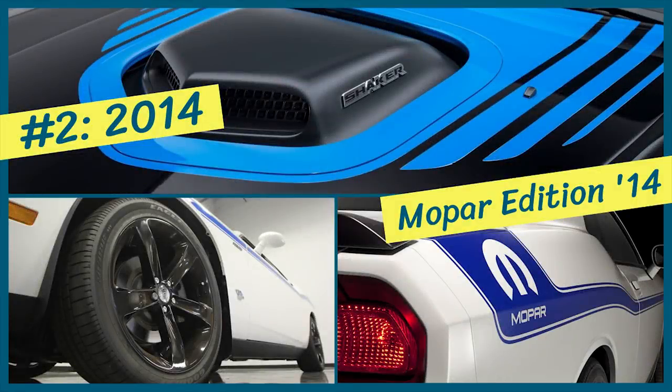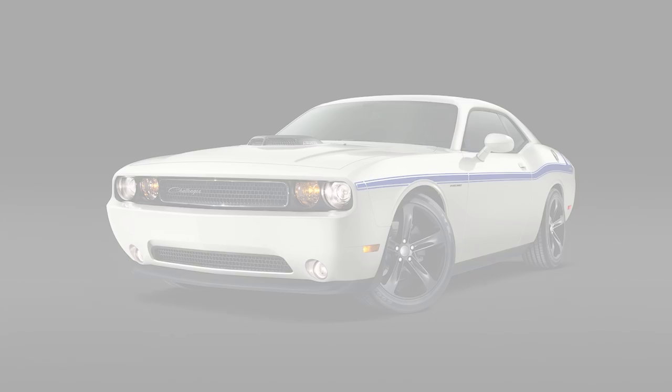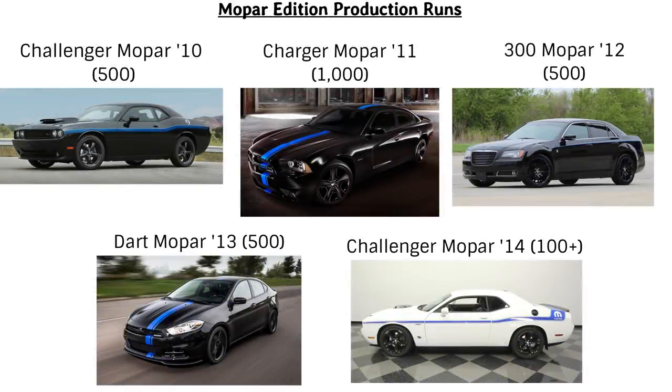Next up is the Mopar Edition 14 Challenger, which is an ultra-rare version. It came out during a string of five Mopar editions in 2014, following the Mopar 10 Challenger, Mopar 11 Charger, Mopar 12 Chrysler 300, and Mopar 13 Dart editions. All of these came with a black and blue Mopar color scheme, and were limited to either 500 or 1,000 units.